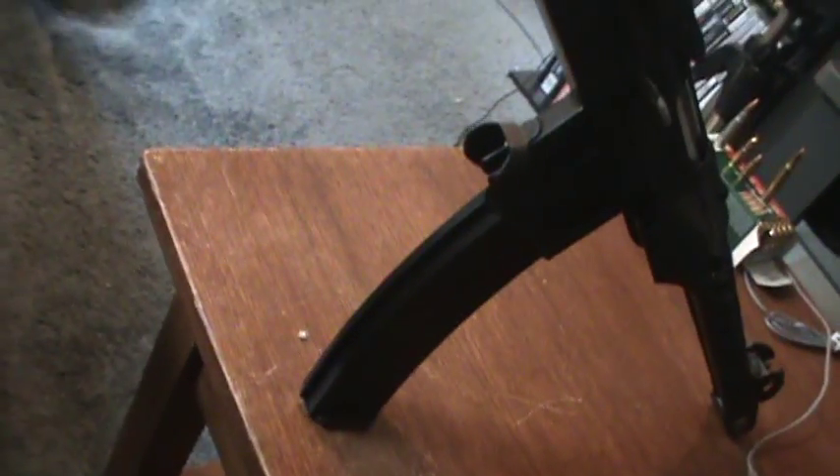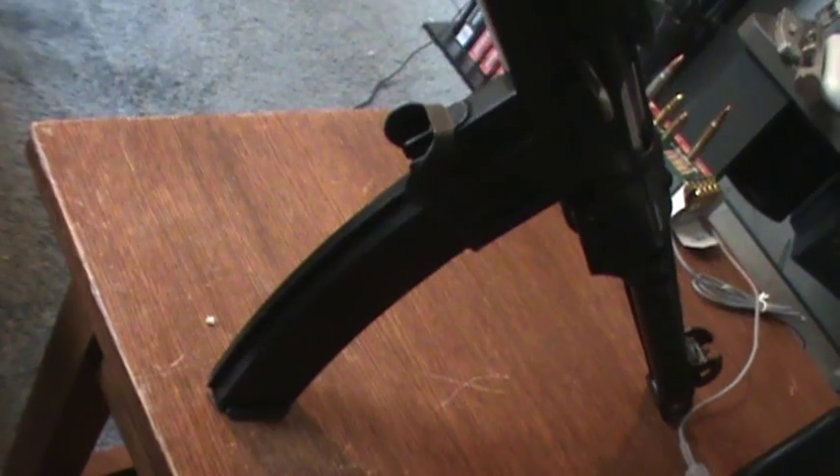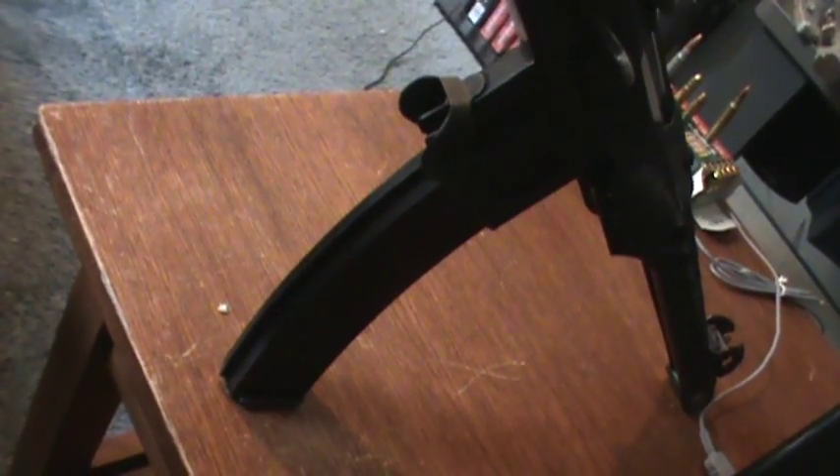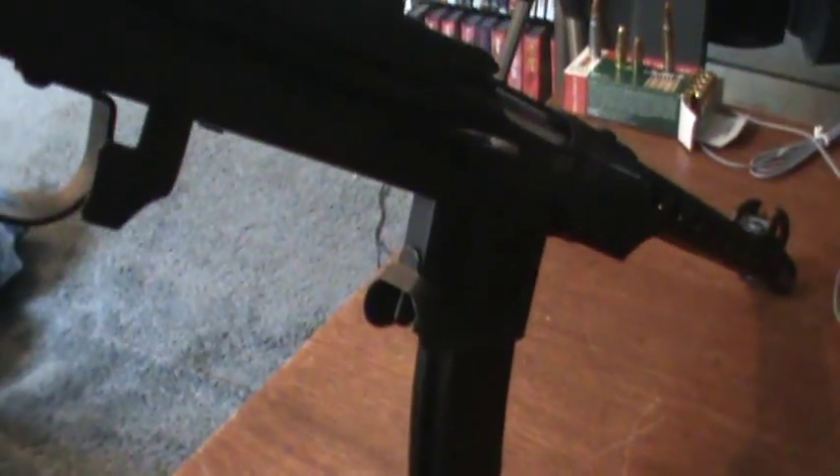Flipping sides here, you can see the importation marks — I.O. for I.O. Incorporated, and then Monroe, North Carolina. Not an ugly stamp as most people tend to see. Unlike the 41s and 42s, because of how it's manufactured, this cannot accept the 71-round drum magazines. I've read about some modifications and there are a couple companies that make conversion kits, but it's something I'm probably not going to do on this one.